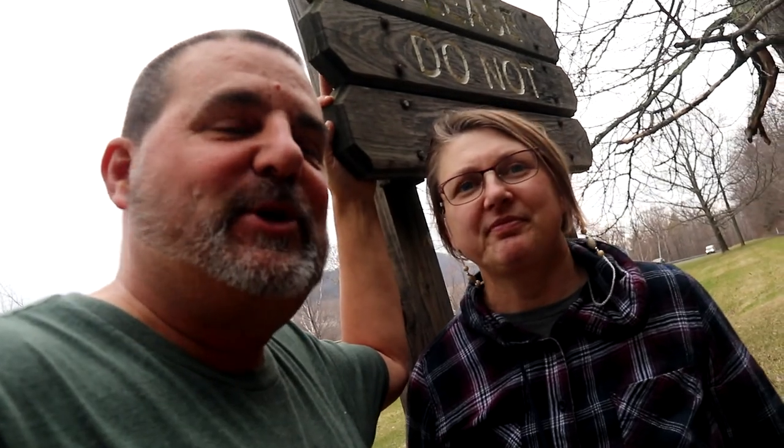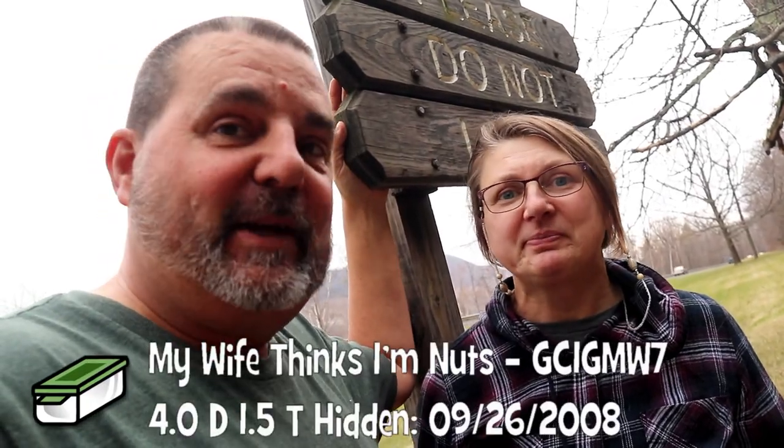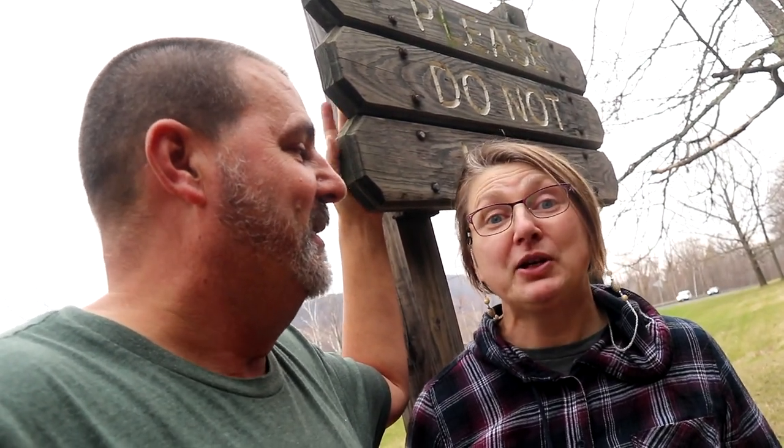This is one cache that we came to — it has over 540 favorite points, well it will now. And it stumped us. It took us a while to get this one. It's like... we can't even show you. This one is so completely awesome, so well done. You could see the cache, but it was a matter of how the heck do you get to it.